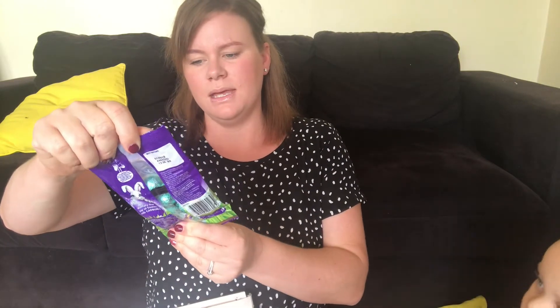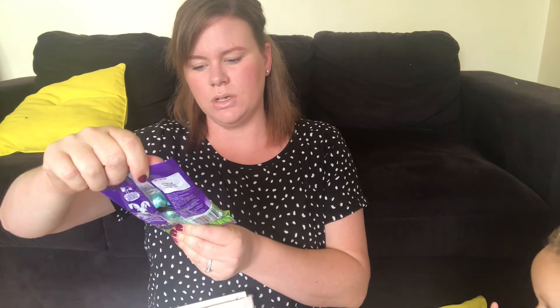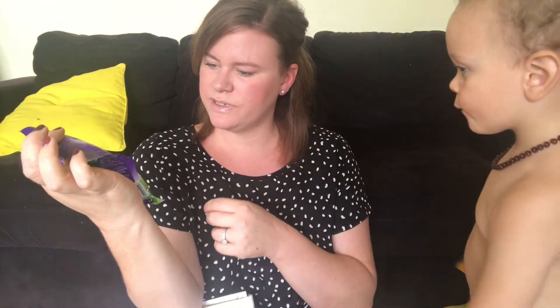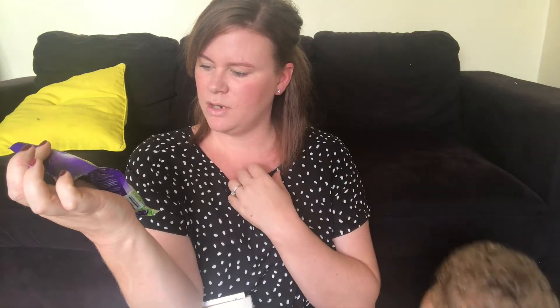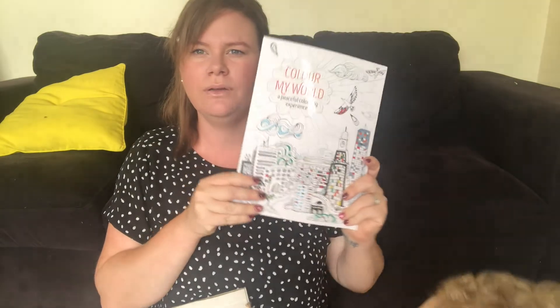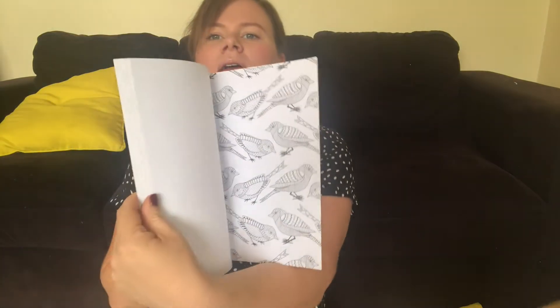I can see dairy milk salted caramel chocolate — oh this will be interesting. Milk chocolate with a smooth flowing salted caramel center, thank you very much. And then, yay, this is a 'Colour My World' colouring book — these are like adult colouring books and I've wanted one of these.